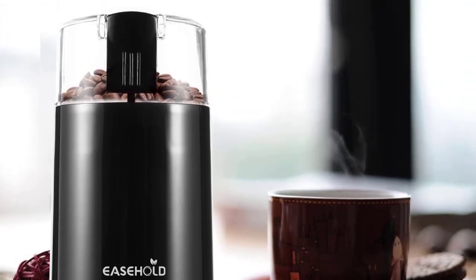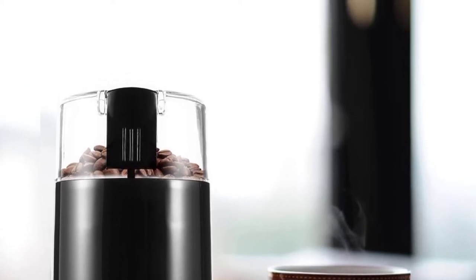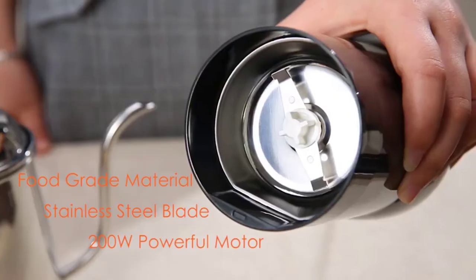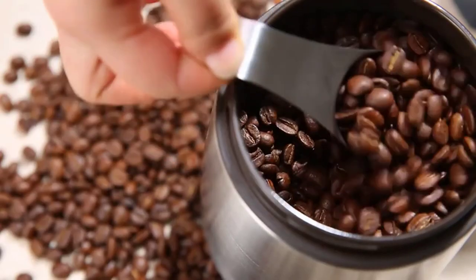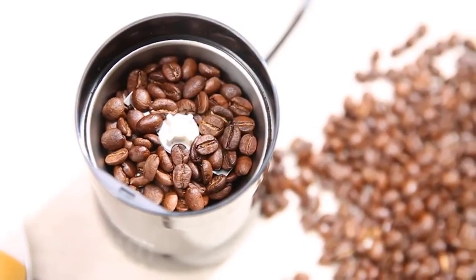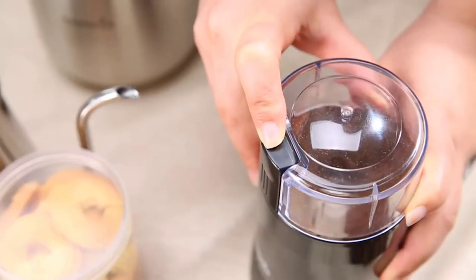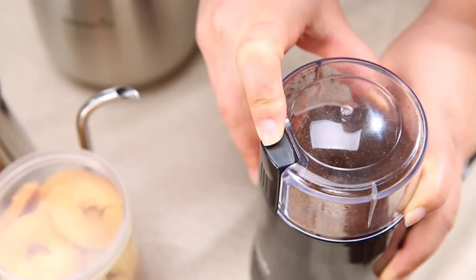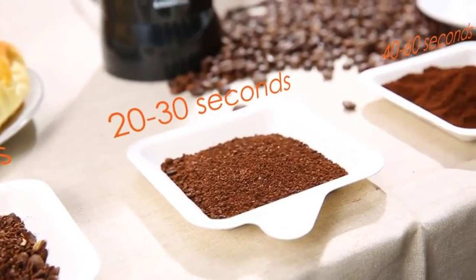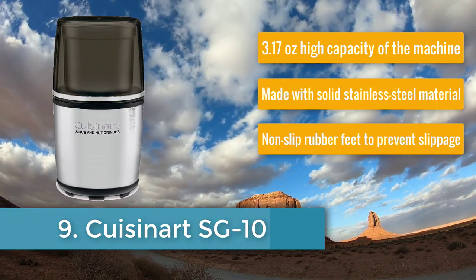The inside cup is stainless steel with a plastic outer, and the outer is not scratch resistant. The stainless steel interior is durable for rough use. One-touch operation makes it easy to use, and the transparent lid helps monitor spice consistency. The heavy duty motor supports 28,000–30,000 RPM high-speed operation. Overall this is a decent product to consider, but it does not come with any warranty.